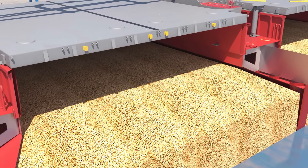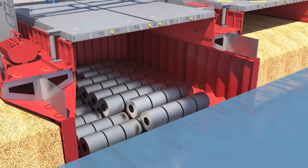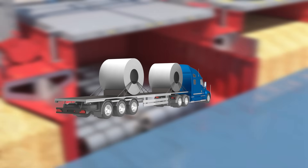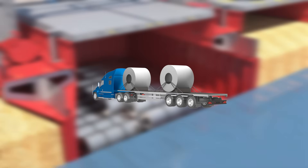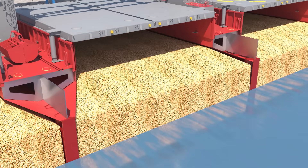However, grain isn't the only cargo these ships can carry. Bulk carriers also transport coal, iron ore, and even steel coils — the massive rolls of steel you sometimes see strapped onto an 18-wheeler on the highway. Each voyage is dedicated to just one type of cargo to prevent contamination.